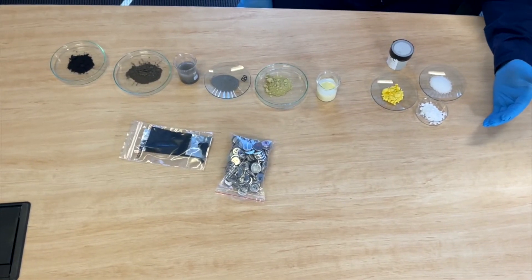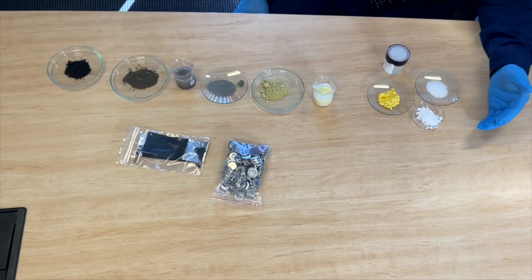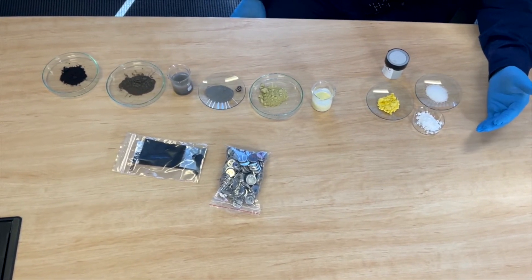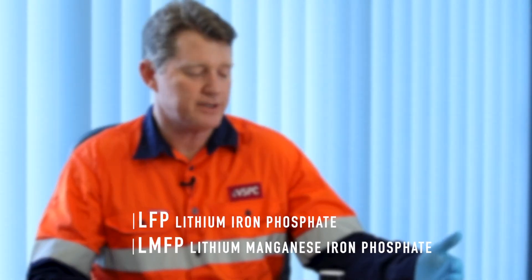We've got a number of ingredients here. We've got our lithium components, our iron and our phosphorus, and we may also have manganese, because we're making LFP or LMFP batteries — lithium iron phosphate or lithium manganese iron phosphate.